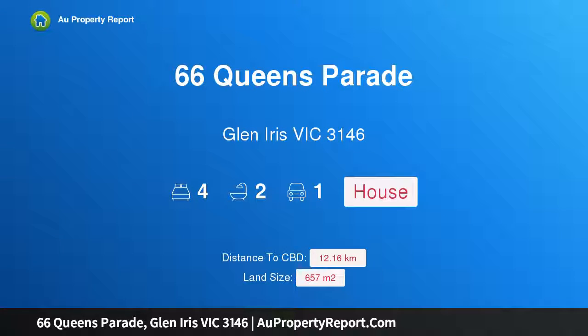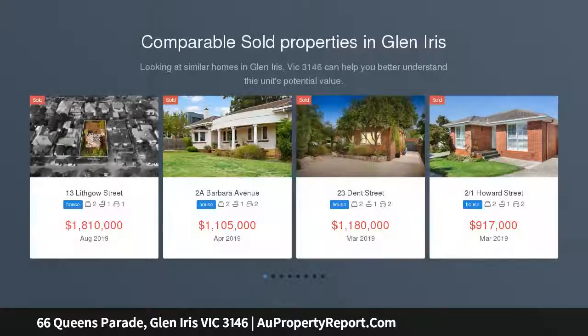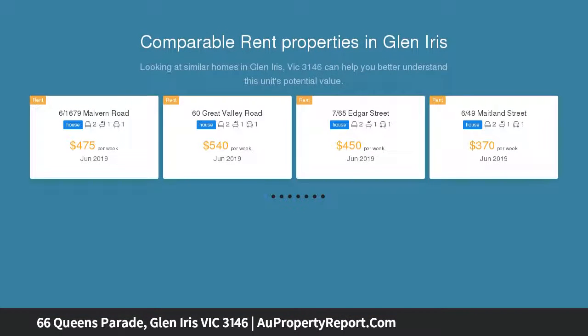I am glad to introduce 66 Queens Parade, Glen Iris, Victoria 3146 — new beginnings in a desirable pocket. Positioned between Bowwood Reserve and Hartwell Sports Ground, with thriving Bowwood Village only a few short steps up the street.